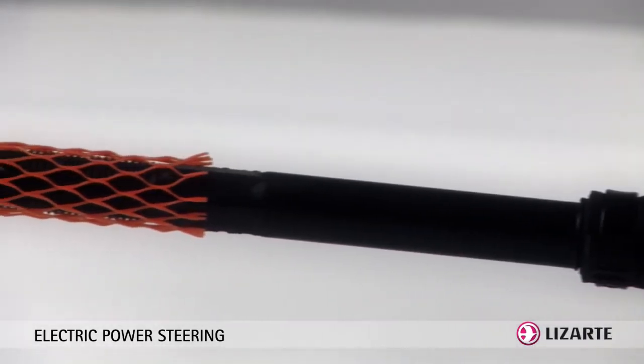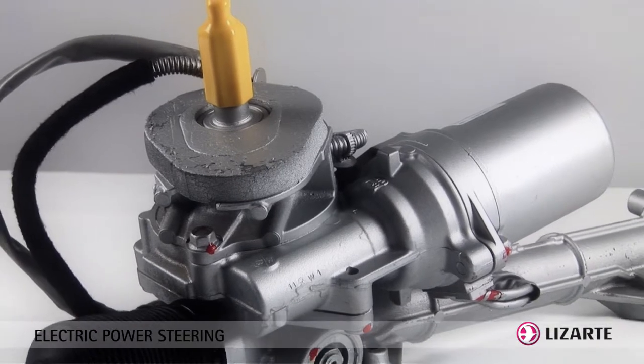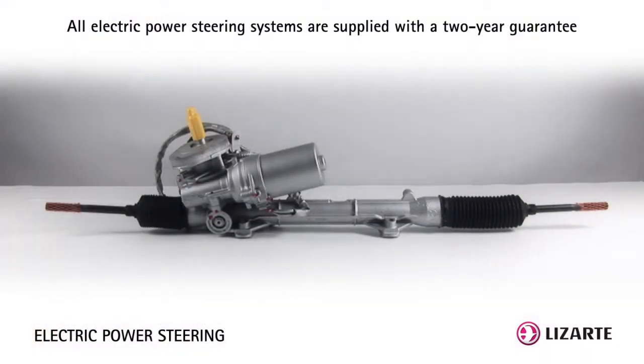Its advantage over hydraulic as well as electro-hydraulic steering is that by not using hydraulic power, it is lighter and simpler, due to the fact that it no longer requires the installation of a hydraulic pump.